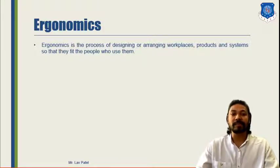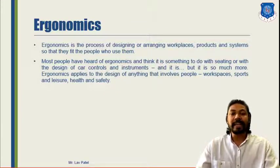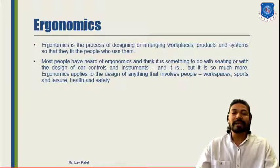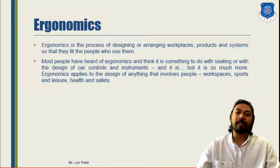We need to arrange the workplace, product or system for easy accessibility. When talking about ergonomics in terms of seating arrangement or designing car controls or instruments, it is much more than just these designs or criteria. We need to involve both people criteria and product criteria, and develop proper coordination between the two. For that combination we need to consider workspace, sports, leisure, health and safety — several parameters to keep in mind while designing.